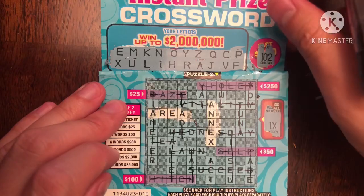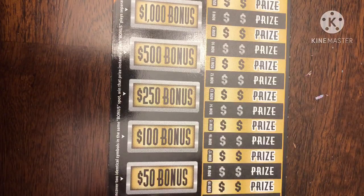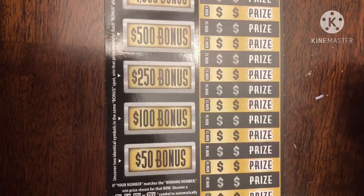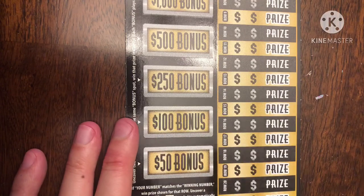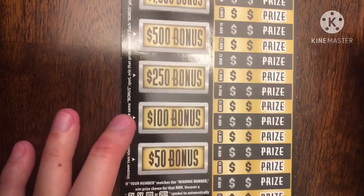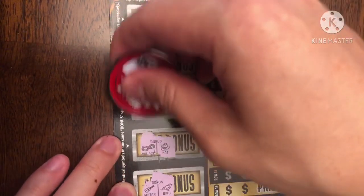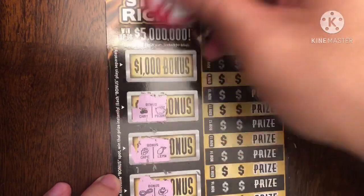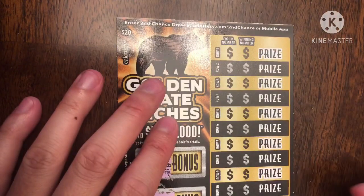Let's skip to the Golden State Riches ticket and change it up. If you didn't see Scratcher Diaries, she found a $250 bonus the other day — you should go check that out. I'll put her link and Big Zero's claim link in the description below. I'm still looking for that 10x and 20x because I haven't found it yet. Checking the bonus: no $50, no $100, no $250 — not as lucky as Scratcher Diaries — and definitely no $1,000.